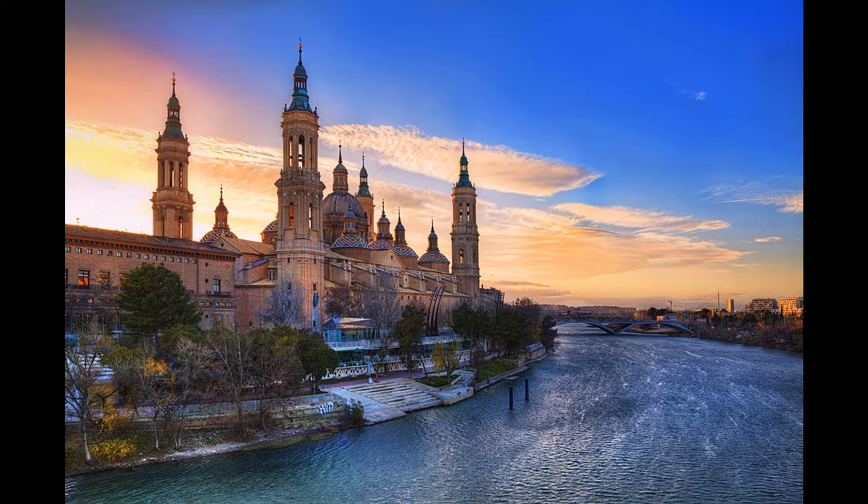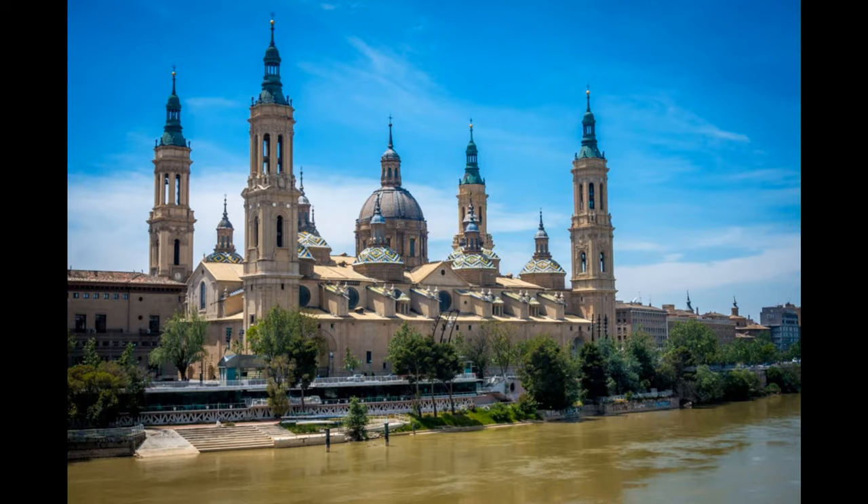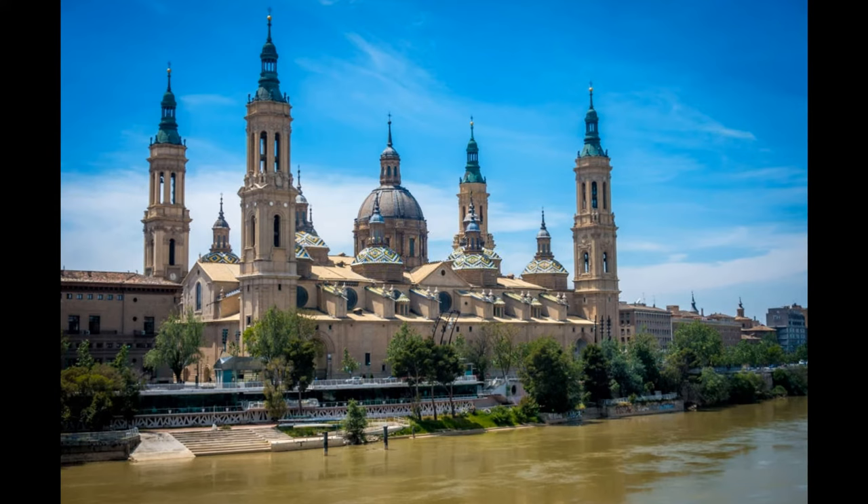Located south of the Pyrenees, it sits next to Catalonia in the northeast of the country. Zaragoza is a treasure trove of historical and cultural attractions awaiting discovery. Tourists will find ancient Roman ruins, the first Marian church in Christendom, and fabulous art museums.